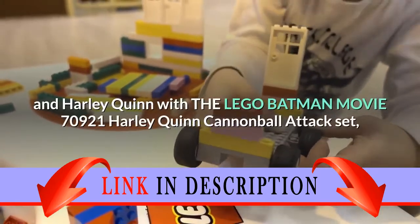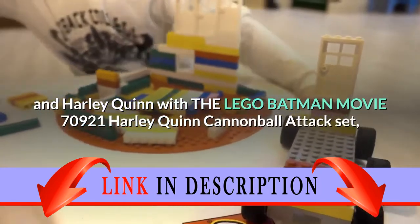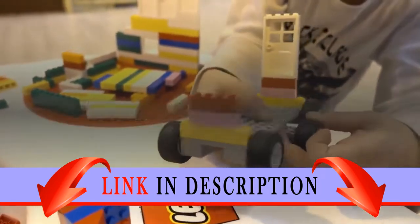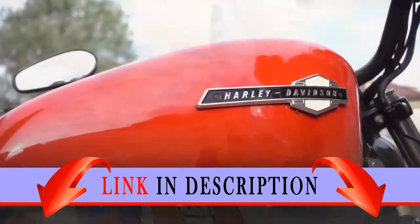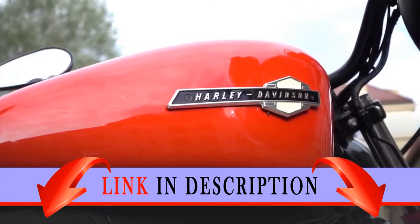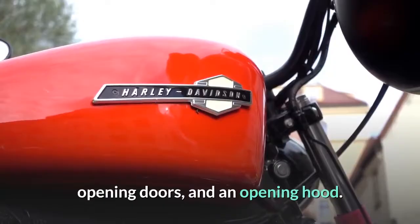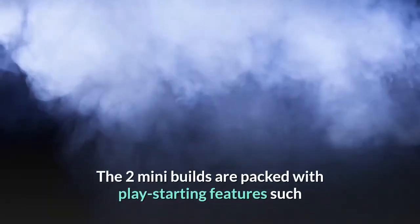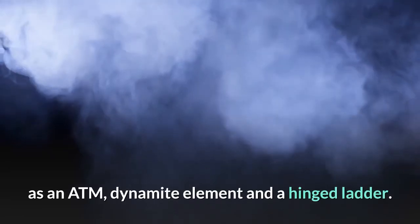Stage a face-off between Batgirl and Harley Quinn with the Lego Batman Movie 70921 Harley Quinn Cannonball Attack Set, featuring a truck and two mini-builds of Gotham City buildings. The truck features an elevating and rotating Harley Quinn minifigure shooting cannon, opening doors, and an opening hood. The two mini-builds are packed with play-starting features such as an ATM, dynamite element, and a hinged ladder.